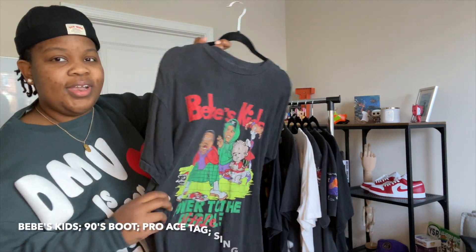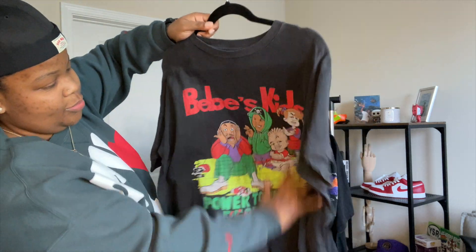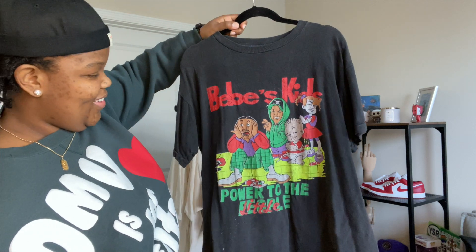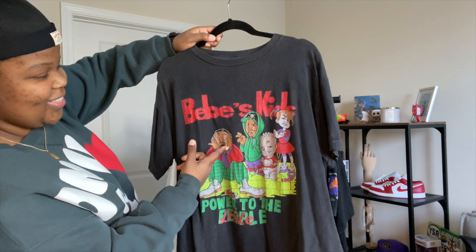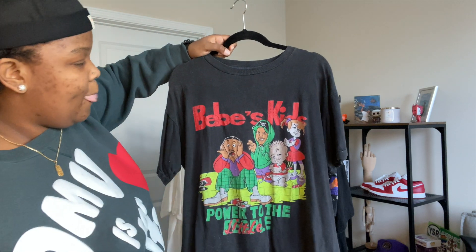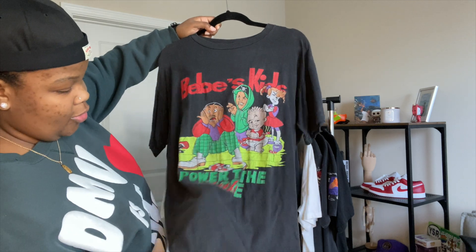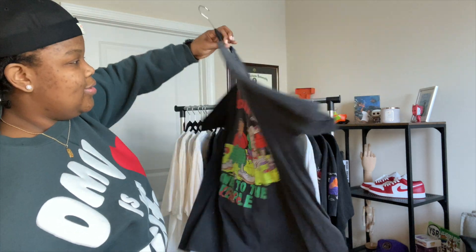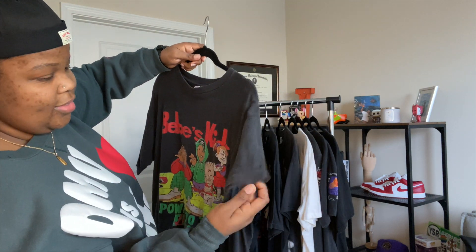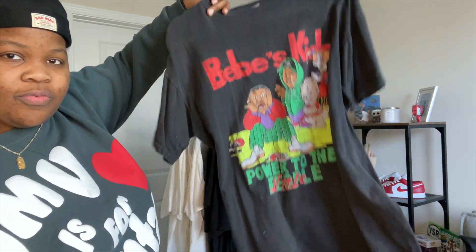This next one is Baby Boy's Kids — I can't tell you how many times I watched that movie. When I saw this shirt I was like 'oh crap, I remember that movie' — how he's trying to date the mom and all the kids are giving him a hard time. This one's single stitch with a crazy fade, slight bleach stains that just add to the character, no back hit, on a Pro Ace tag — super flowy.